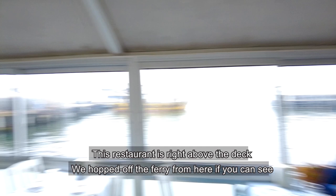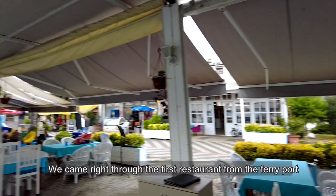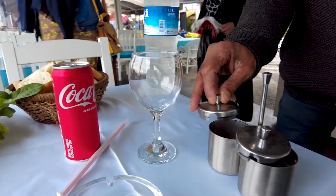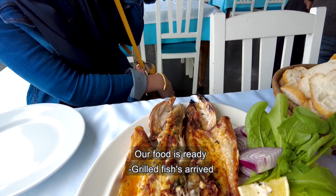Here on the deck, you can see our ferry from where we are sitting. This is our restaurant — the table is in front of us with the grilled fish being served.